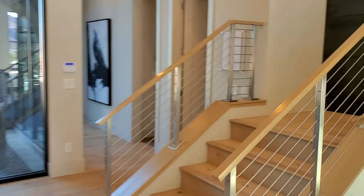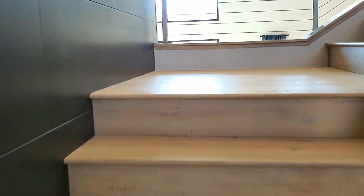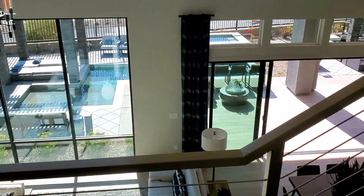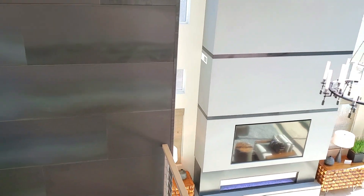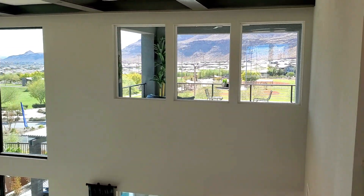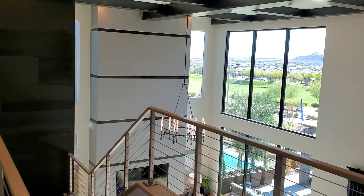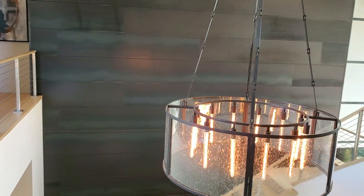It's upstairs. Oh my god, look at the view you got. Mind-blowing. Where do we start? This chandelier — oh my god, my cats would be all over this thing.